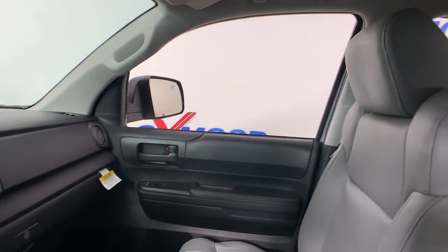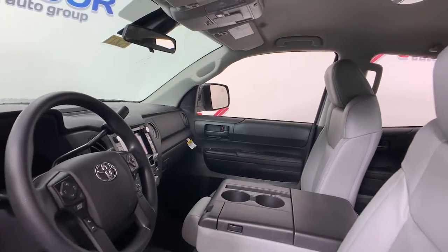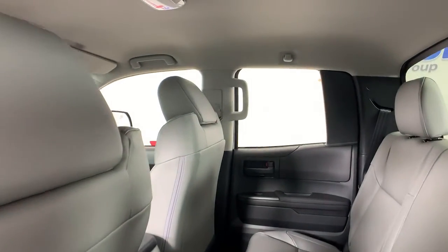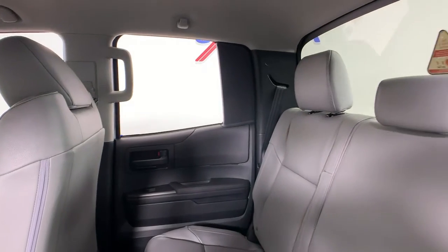The following are some of this vehicle's highlighted options: electronic stability control, trip computer, power windows, four-wheel disc brakes, power steering. Don't miss the opportunity to enhance your driving pleasure while you take advantage of the latest advances in efficiency.